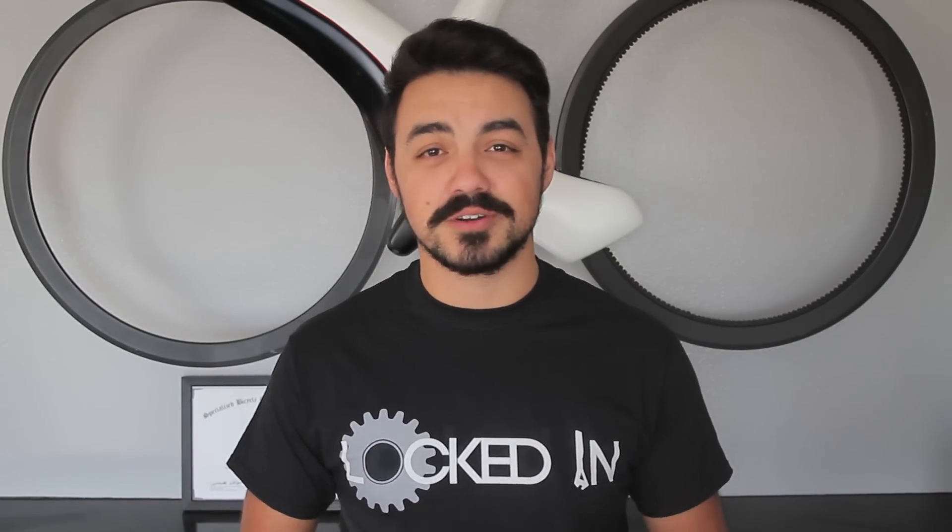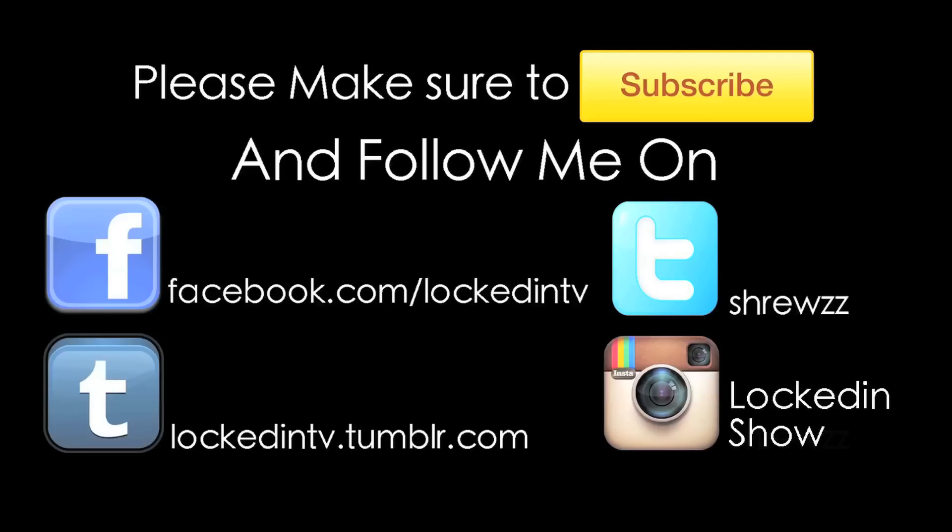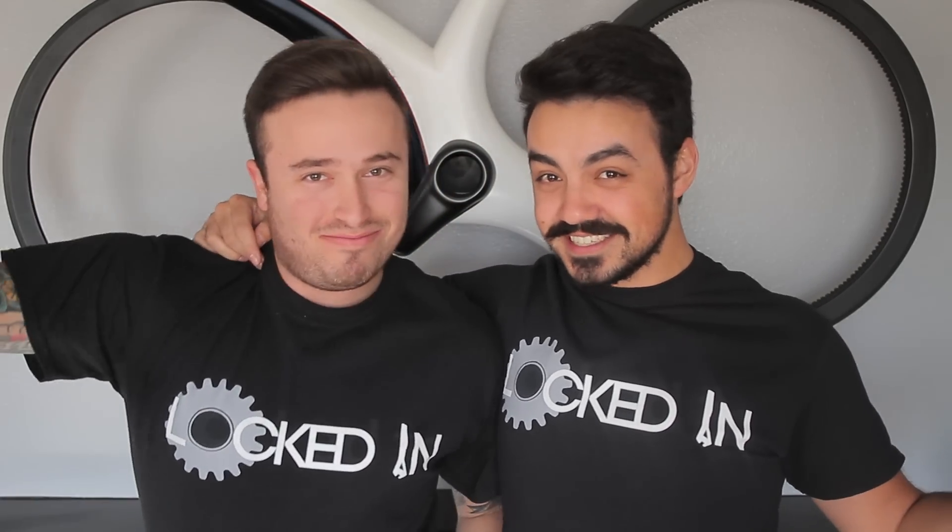Thanks for watching another episode of Locked In. [Blooper] Locked in. Locked out. Locked in. You could look this sexy for only $17? $17. Plus shipping? Plus shipping. This is sex appeal for $17 plus shipping.